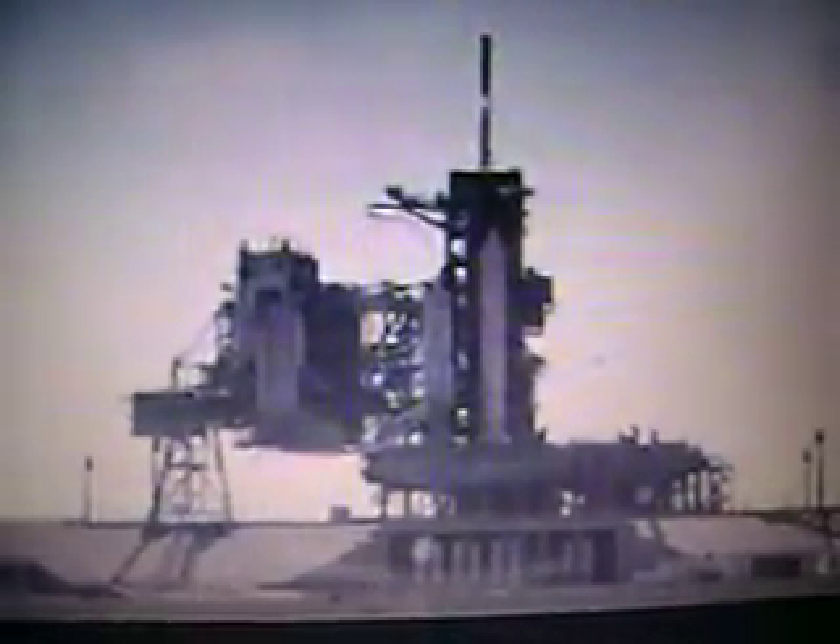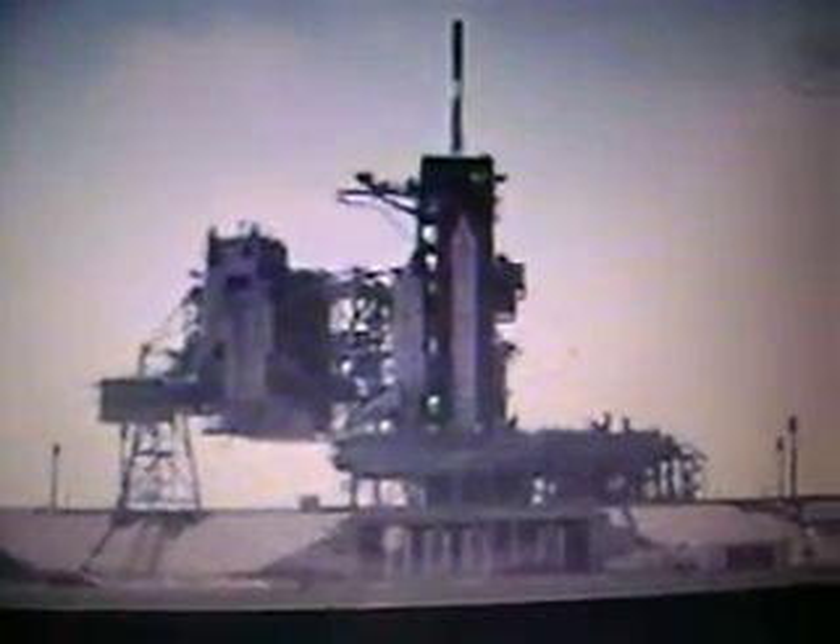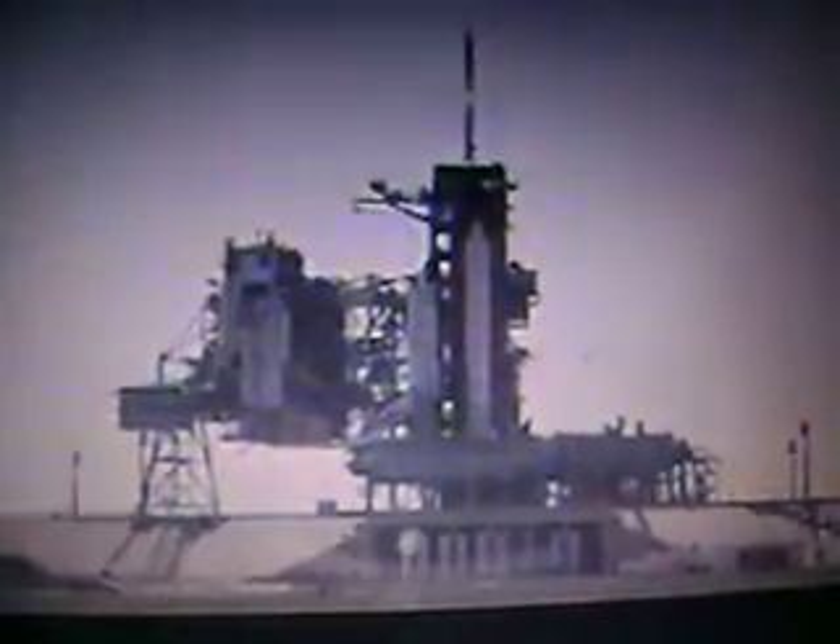T-minus fifty seconds. Transferring the shuttle to internal power now, running on onboard three fuel cells. Go for auto sequence start.